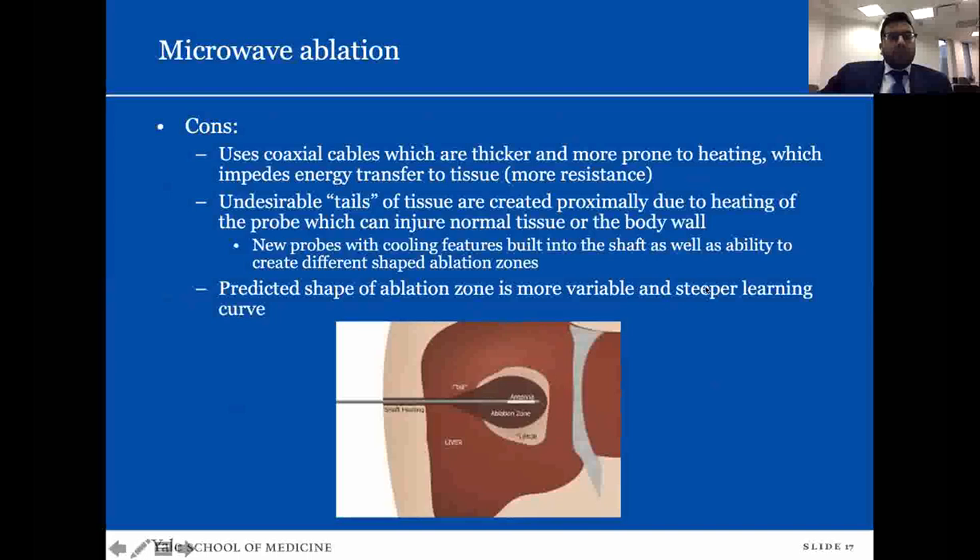Cons of microwave ablation: it uses coaxial cables which are thicker and more prone to heating, which can impede energy transfer to tissue as there's more resistance from the higher heat. It can also produce undesirable tails of tissue heating outside the treatment area. As seen on this imaging, there is a tail of heat from the probe creating a treatment effect outside the tumor. If you want the greatest kill zone, nearby adjacent tissue is also affected. Therefore the predicted shape of the ablation zone is more variable — not as predictable as cryo or RFA.